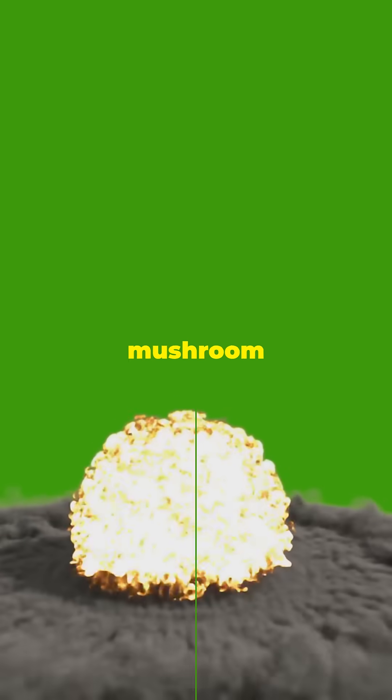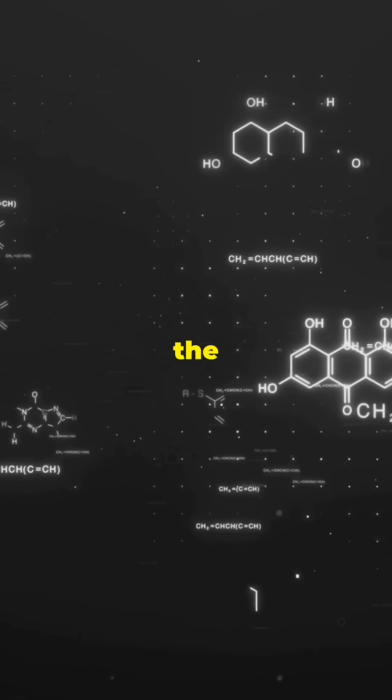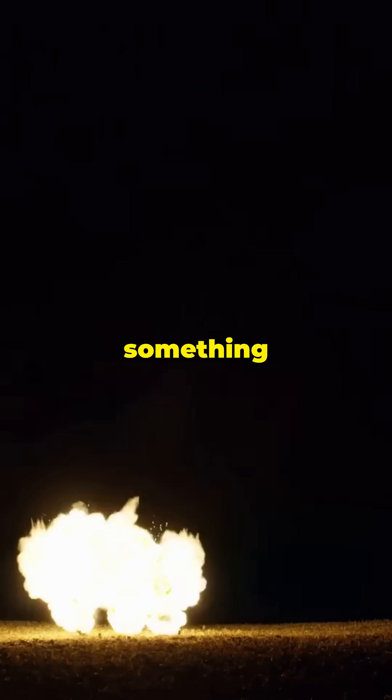So next time you see a mushroom cloud in a movie, remember it all started with the tiniest building blocks doing something huge.